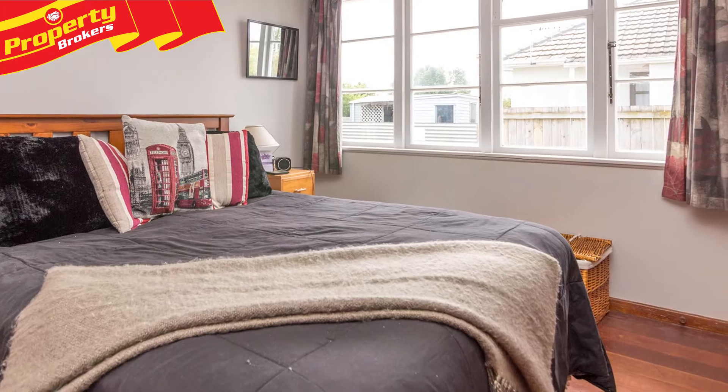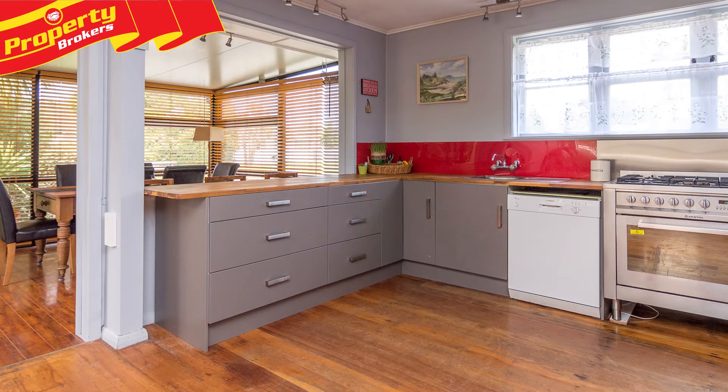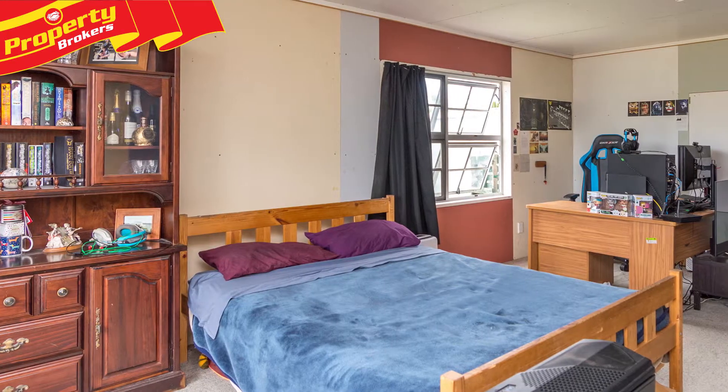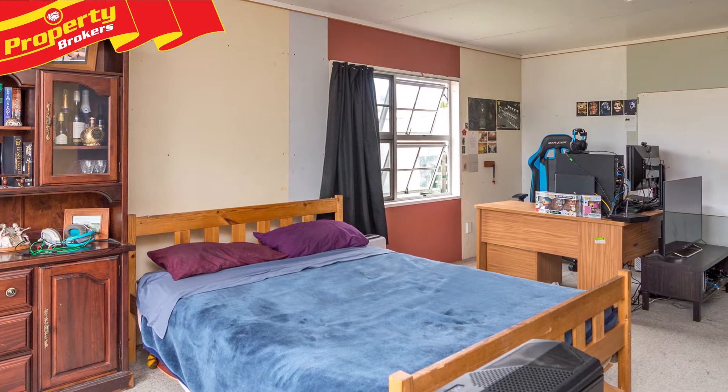38 Tweed Street is in a great location, giving you access to the new Cody Medical Centre, childcare centres, Cornerstone Christian School, as well as Terrace End shopping and the Vogel Street shops.